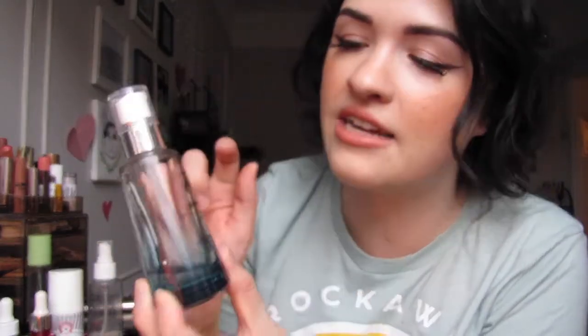A serum that I am loving and will definitely repurchase is from Vichy — it's their Mineral 89 Booster. It has hyaluronic acid and glycerin in it, super hydrating with a nice jelly texture. It helps your skin retain moisture, and everything you apply on top absorbs better into it. Ten out of ten, would buy and will buy again.